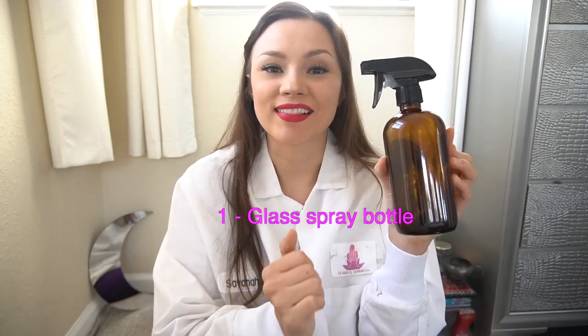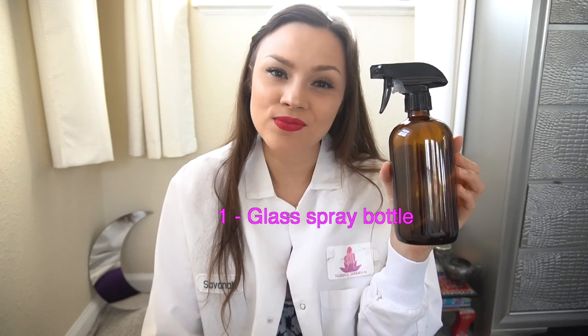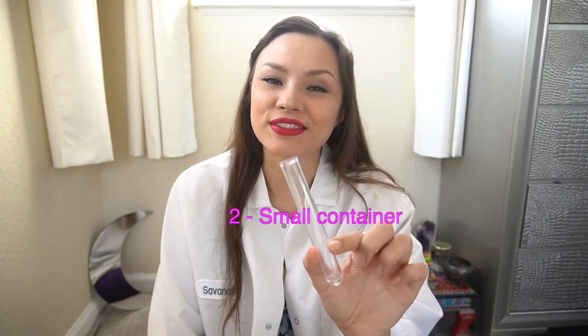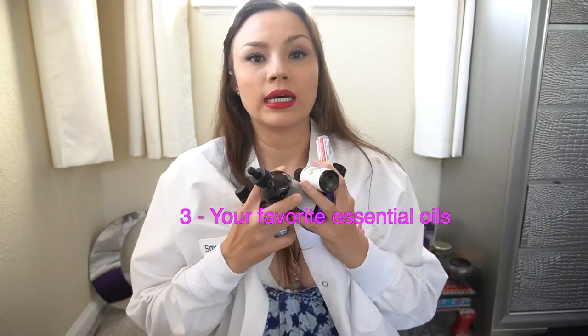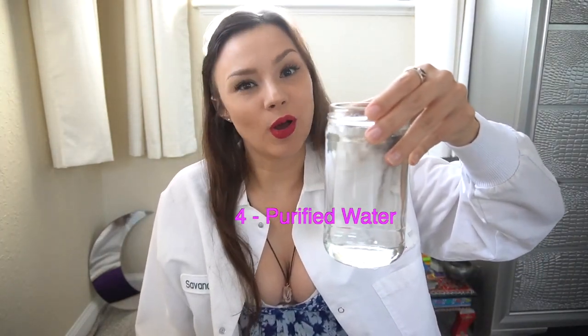Before we dive in, won't you be an absolute babe and hit that subscribe button. I put out new videos every single week. So here is what you're going to need: a spray bottle — I recommend a glass one, it just lasts longer, no BPA from plastic degradation — a small container, I'm gonna be using this test tube today, your favorite essential oils, and purified H2O. The essential oils I'm gonna be using today are eucalyptus, rosemary, frankincense, peppermint, jasmine, and a lemon-orange combo.